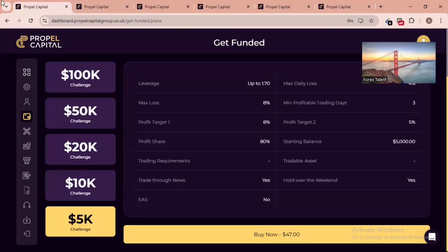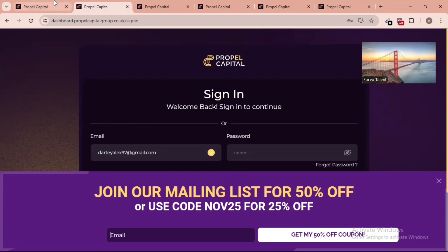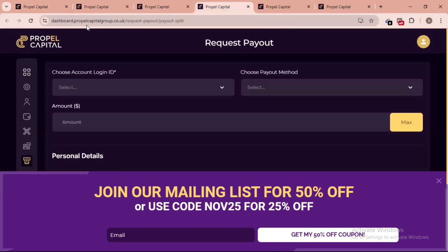So joining through my referral link gives you 60% off, bringing the cost down to about $23–25. There's also a 25% discount code available if you prefer that route. A pop-up will appear when you click my referral link — enter your email and click 'Get My 50% Discount.' My referral link is in the video description and comment section. Using it gives me a small commission from your purchase, but it's completely up to you.